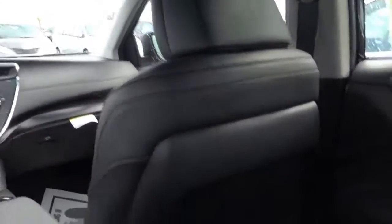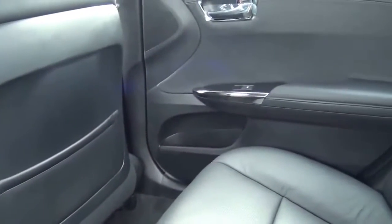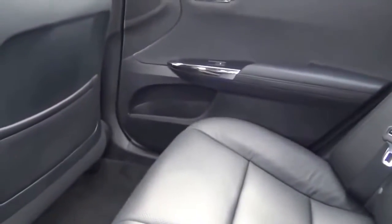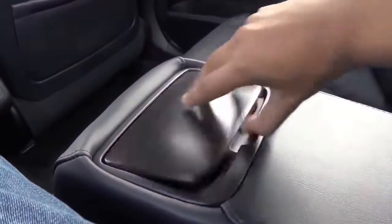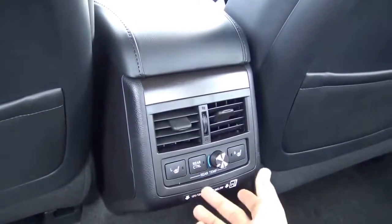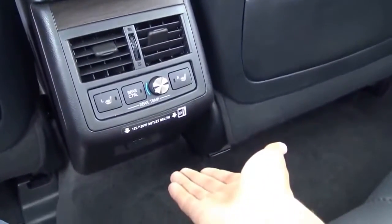Build quality and materials follow through in the rear of the Avalon with nice stitching and soft-touch panels. Sitting back here is very comfortable — the seats are plush just like the front. Three adults should feel very comfortable back here with plenty of space. You have a rear center armrest with cup holders, a ski trunk pass-through, dual map pockets, rear air vents, automatic climate control, heated seats for both sides, and a 12-volt power outlet, plus map lights.